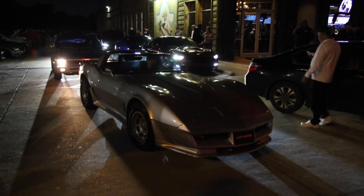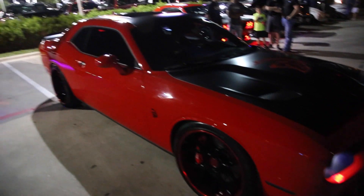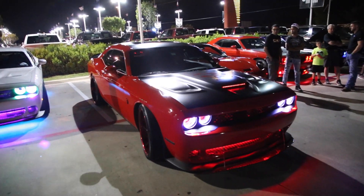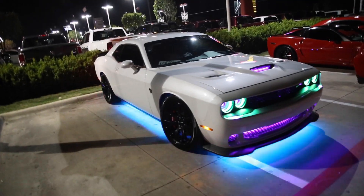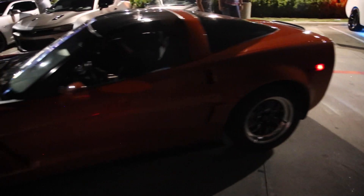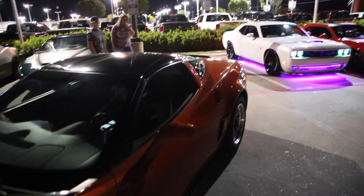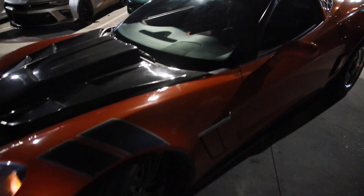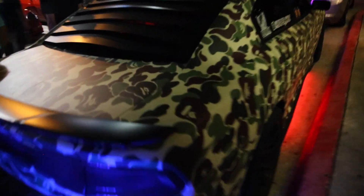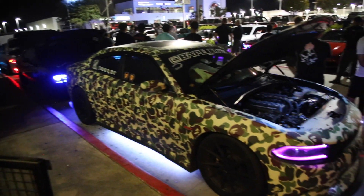This is cool — old C3 Corvette. This is nice, I really like this. It's also a very clean Hellcat. I want a C6 now. Of course, we've got the BAPE scat pack. This wrap is sick — BAPE scat in the house.